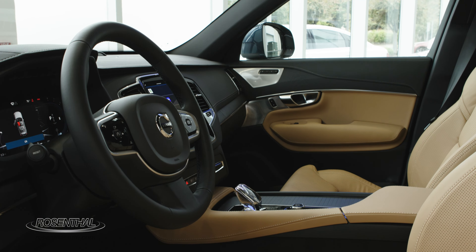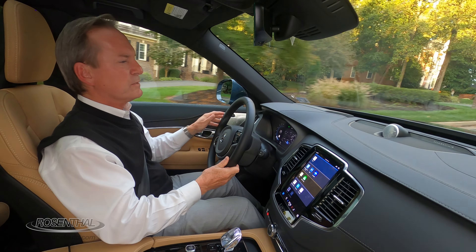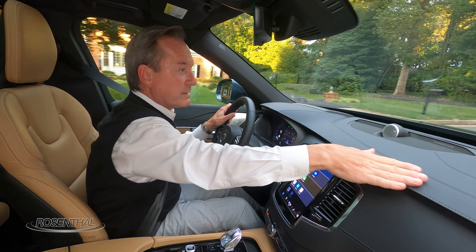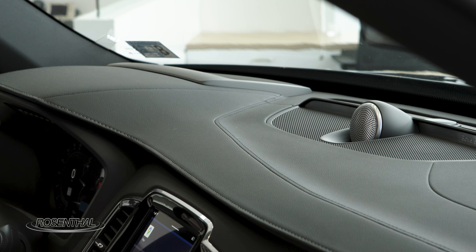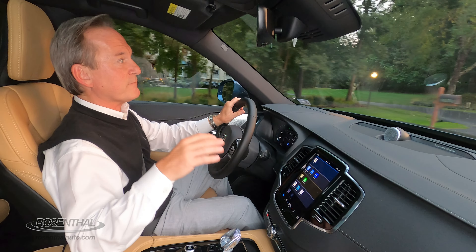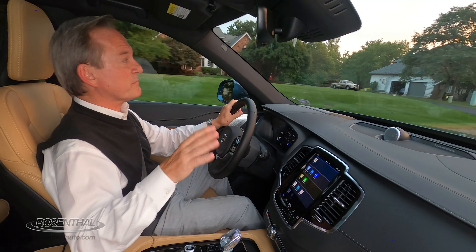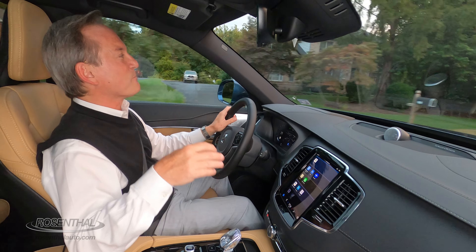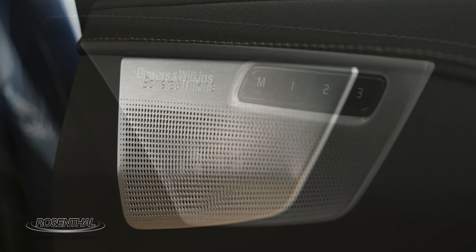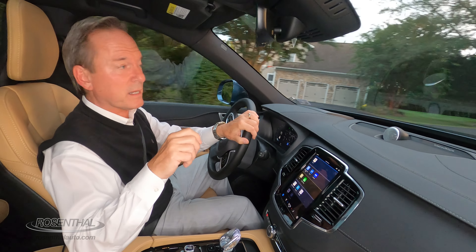The front seats are where the luxury lives. You have beautiful wood surrounding you throughout the cabin, and the genuine Napa leather in this Ultimate is an absolutely fine touch. As far as stereos: the base core and plus trim levels come with 10 speakers and 220 watts of power. The Ultimate comes standard with the Harman Kardon system — 14 speakers, 600 watts. But there's also the optional Bowers & Wilkins stereo system: 19 speakers, 1,460 watts of power, for a mere $3,200 — and that's what I would take.